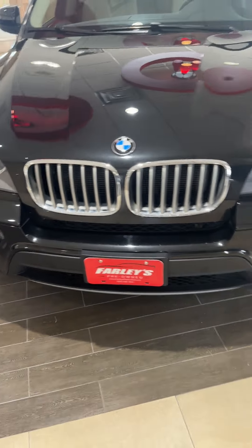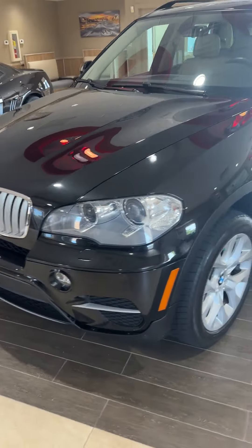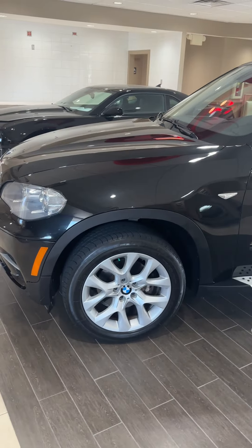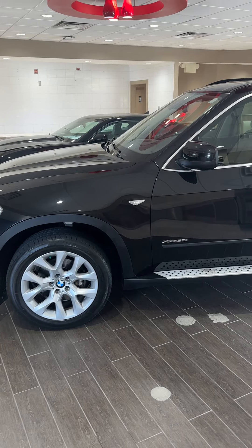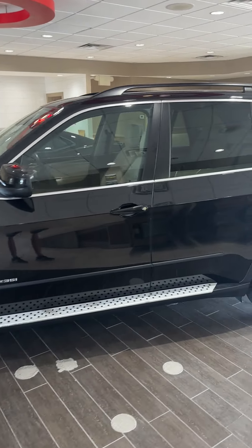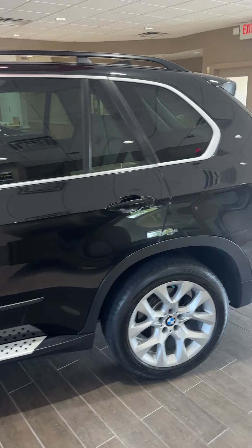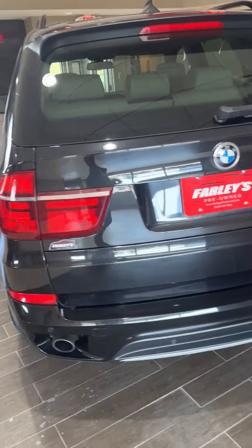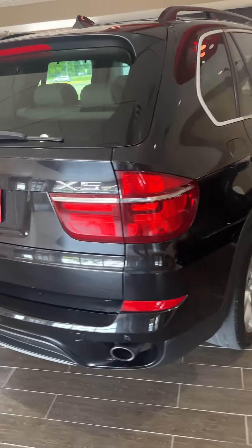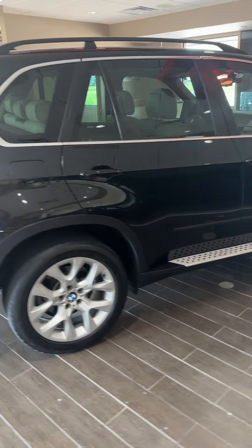Hello, Thomas at Farley's Pre-Owned in Boone, Iowa. I'm really excited to show you some new inventory that just came in. This is a 2013 BMW X5 35i with 111,000 miles on this gorgeous X5.